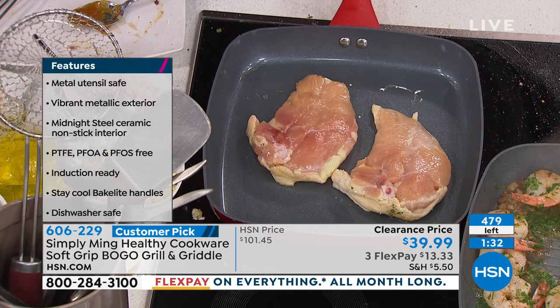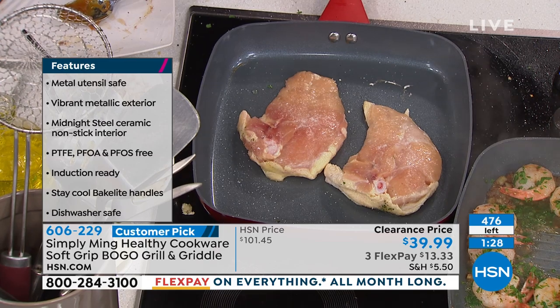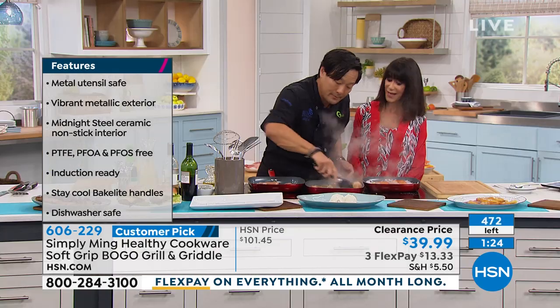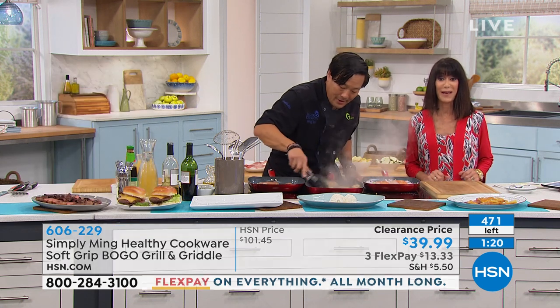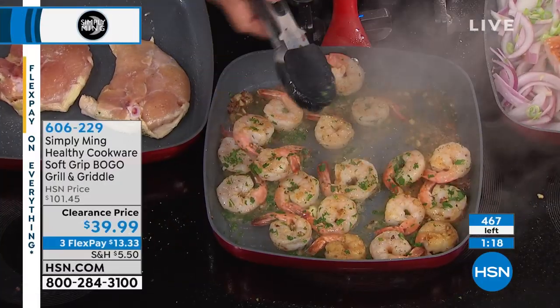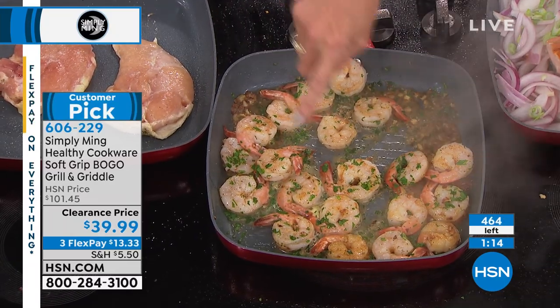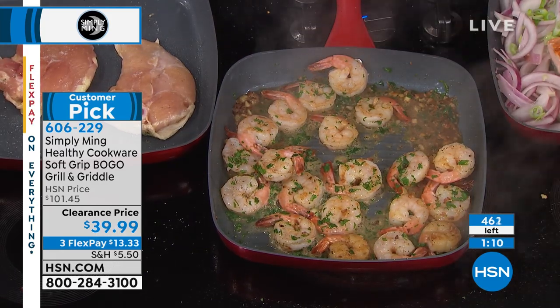In Chinese cuisine, we never use black pepper because you'd find little black specks in your food and think it's coming off the wok — that's why we use white pepper. You can use black pepper on these and not worry about it. Look how good these shrimp look — that's so simple and even. Four hundred and some left.